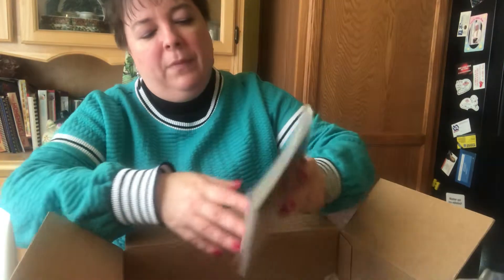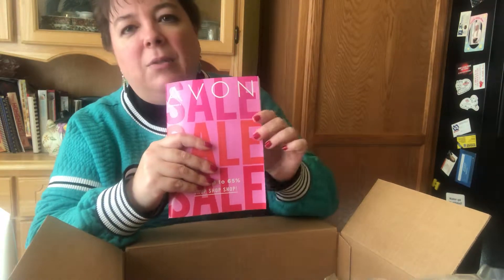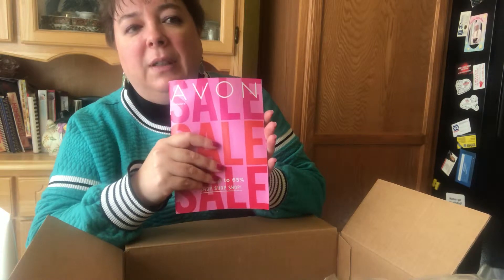You can choose to have Avon send you a brochure — when you check out there's a box to check: 'Yes, I'd like to receive a complimentary brochure with my order.' Or you can go green, skip the paper brochure, and just shop online using the website.